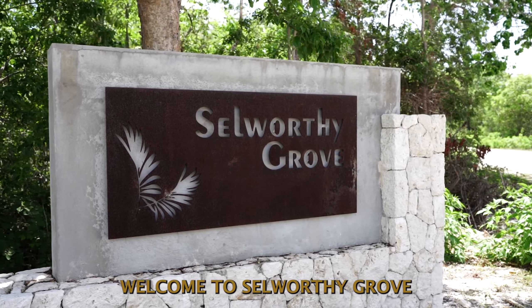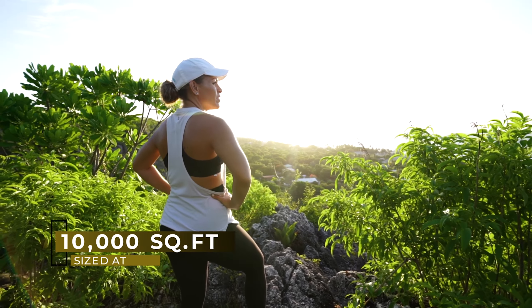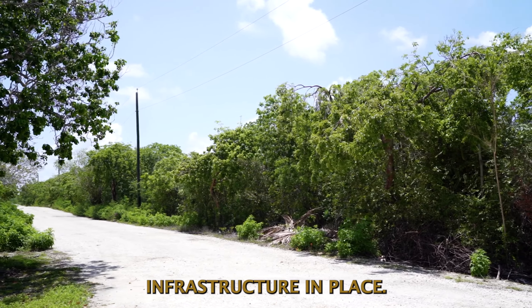Welcome to Selworthy Grove on Cayman Brac, with lots costing 78,000 US dollars in sizes starting from 10,000 square feet. All lots on Selworthy Grove come with outlined planning permission and complete infrastructure in place.